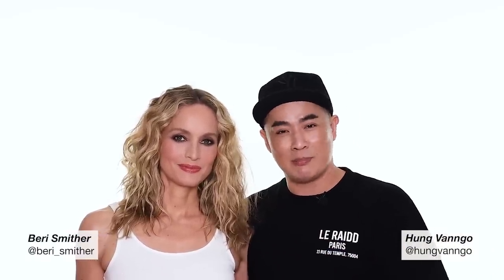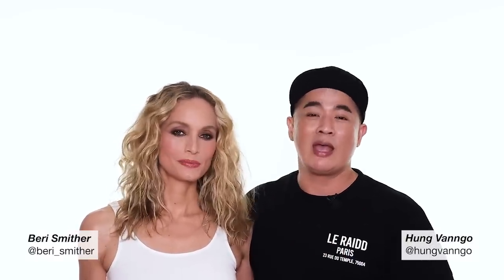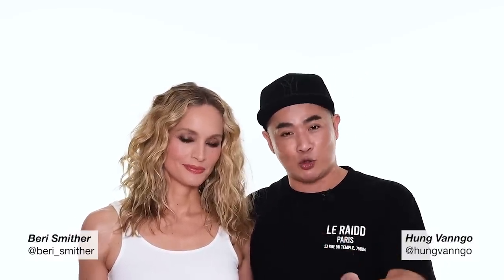Hey guys, this is Hung Zango. Welcome to my YouTube channel. Today I have the privilege to invite the one and only Barry Smith here. She lent me her beautiful canvas to create this makeup look for you. I hope you enjoy the video.